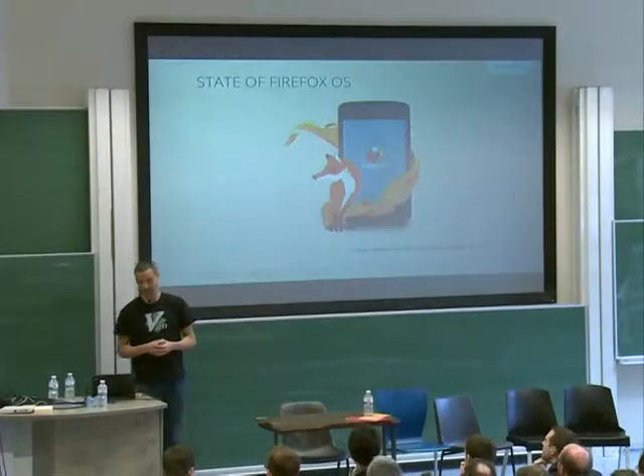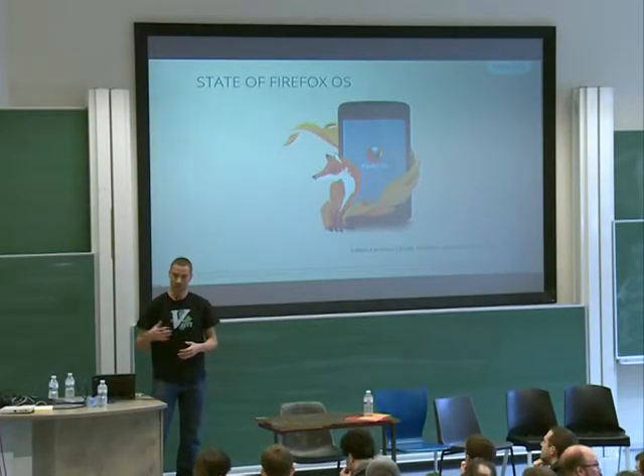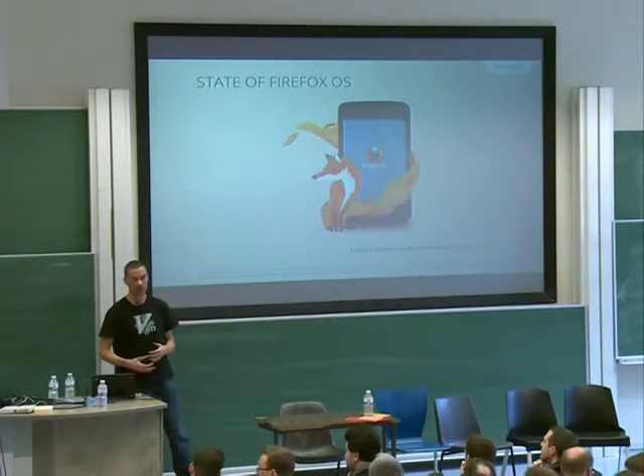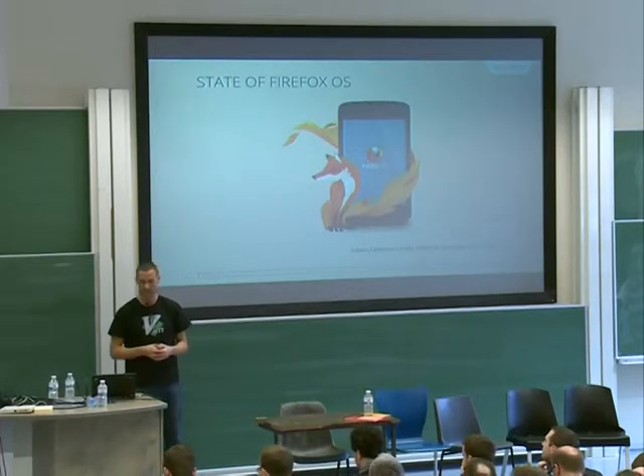I'm going to present where we're at at the moment with Firefox OS — what we did last year, what we are doing at the moment, and where we're heading in the next few weeks or months.